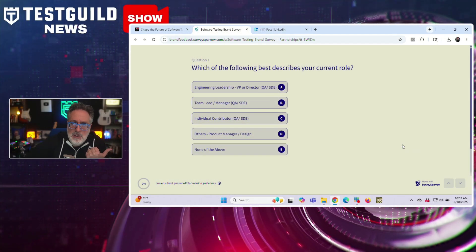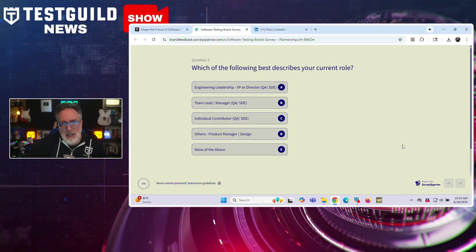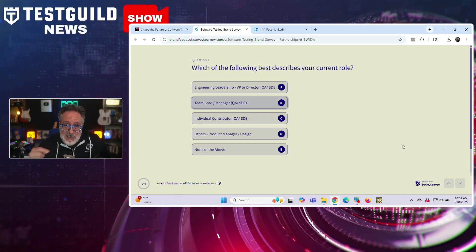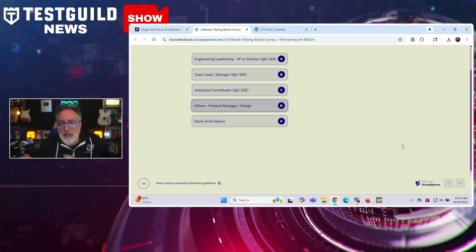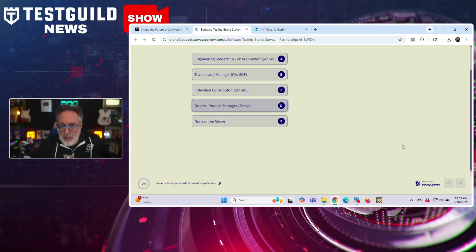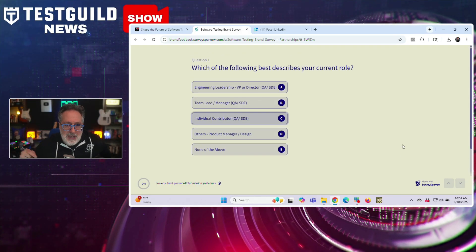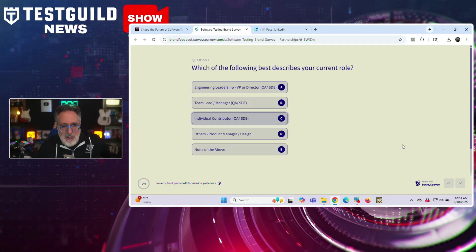Do you want to help shape the future of software testing tools? A leading software testing platform is conducting market research to understand how development teams discover and evaluate testing tools. The survey aims to understand the decision-making process behind testing tool adoption within engineering teams. Participants who complete this brief survey will be entered into a selection process for gift cards from major retailers including Amazon and Starbucks.